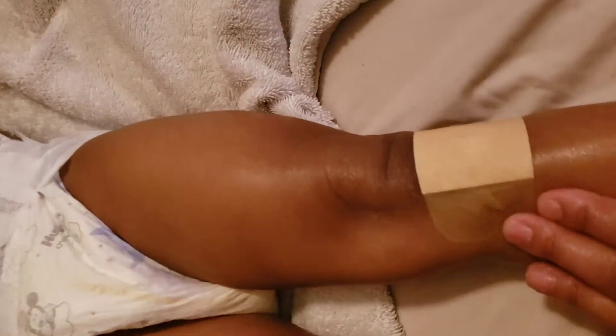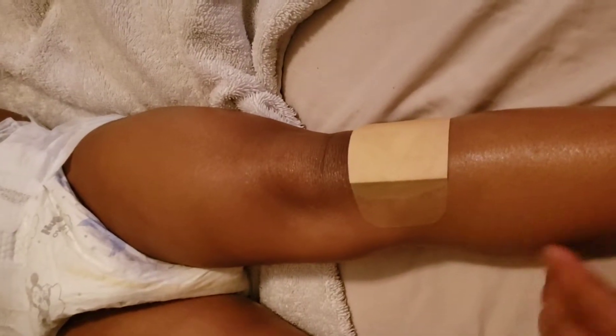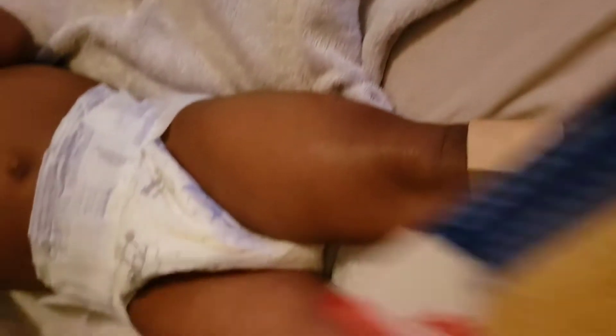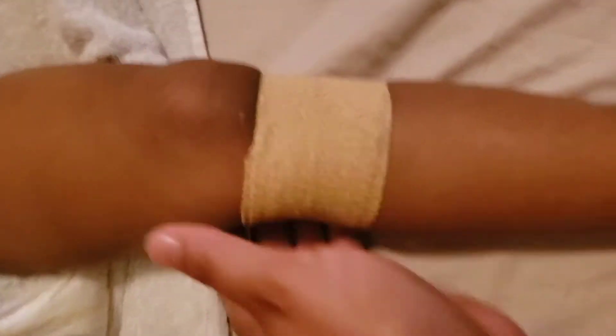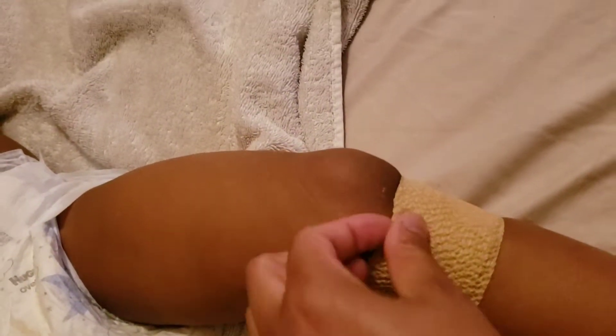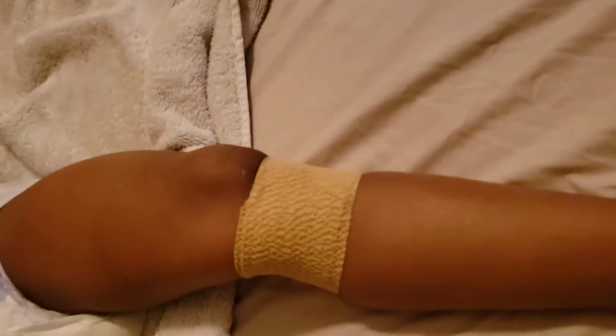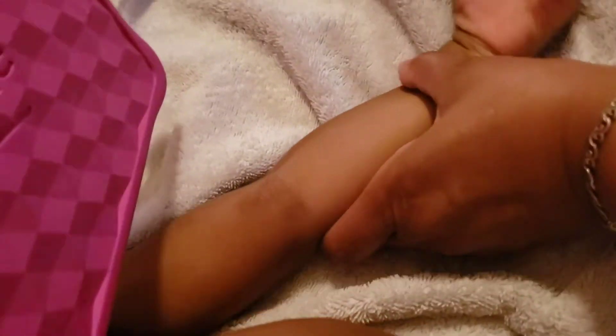I also put moisturizer on her. As you can see the band-aid is coming up — that is the point of the ace wrap. I put it on loose but not too loose because I don't want to cut off her circulation. I don't want to put pants on her because she gets hot at night. I'm going to see how well it works. I'm also thinking about putting it on her arm if she lets me.